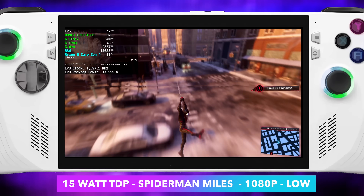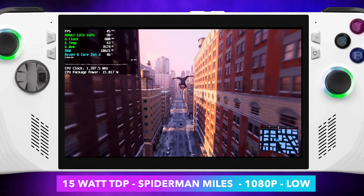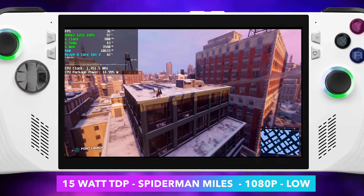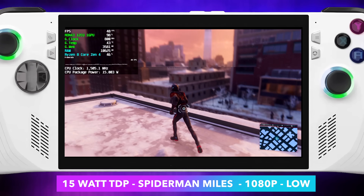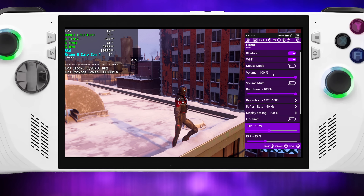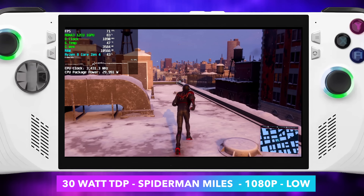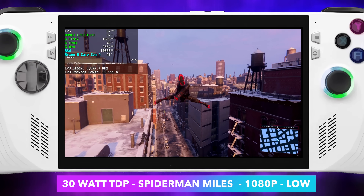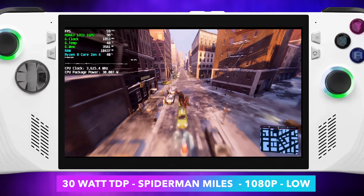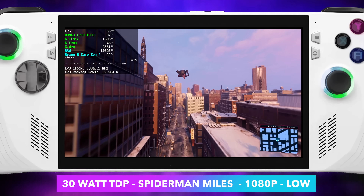Spider-Man Miles Morales is another one of those games that really struggles on APUs — it's really a hit or miss game. Sometimes you'll boot it up on the same system and you're getting really bad performance; next day it's running a lot better. At 15 watts 1080p low we're getting an average of around 43 fps. We could always lock this at 40, but at 30 watts we're getting some amazing performance — an average of around 63 fps. To my eye, 900p to 1080p on a 7-inch display doesn't make a huge difference, so I wouldn't mind playing everything at 900p.